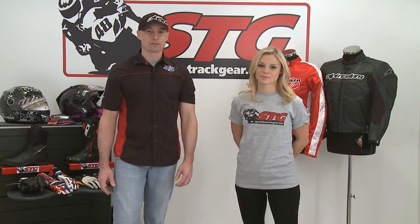Hi, I'm Brian Vann. I'm Christy Lee, from sportbiketrackgear.com. Today what we're going to do is cover women's protective apparel for the street and for the racetrack.